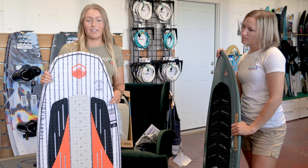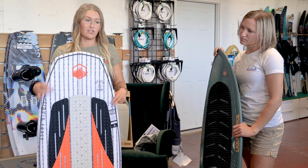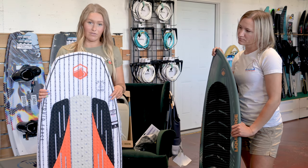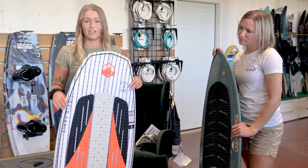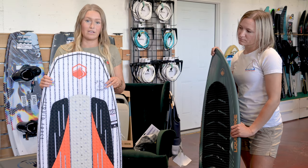Here I have the Liquid Force Space Pod. This is a more advanced, higher end board in terms of performance and materials. You spend a little bit more but you get a little bit more out of it. While it is a classic surf style, it's great for anybody behind the boat and is definitely a good next option after you've got your bearings.